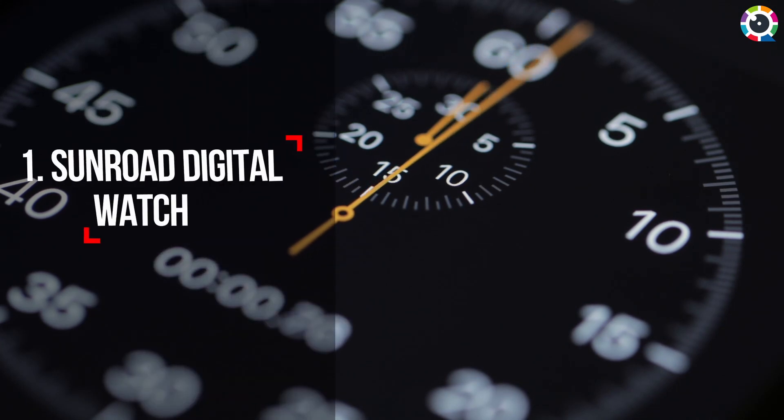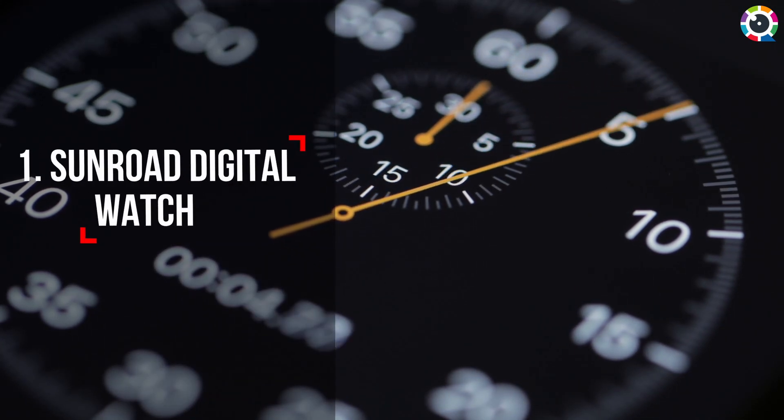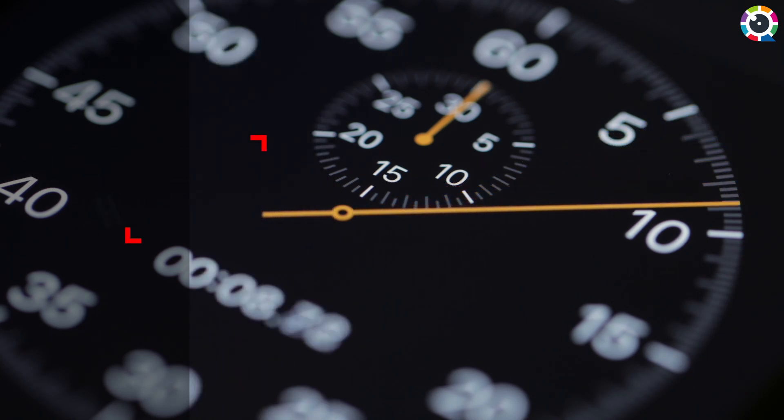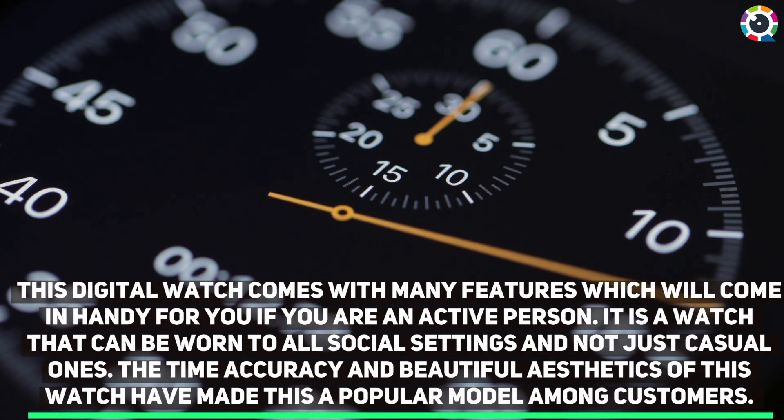Number one: Sunroad Digital Watch. This digital watch comes with many features which will come in handy for you if you are an active person. It is a watch that can be worn to all social settings and not just casual ones. The time accuracy and beautiful aesthetics of this watch have made this a popular model among customers.